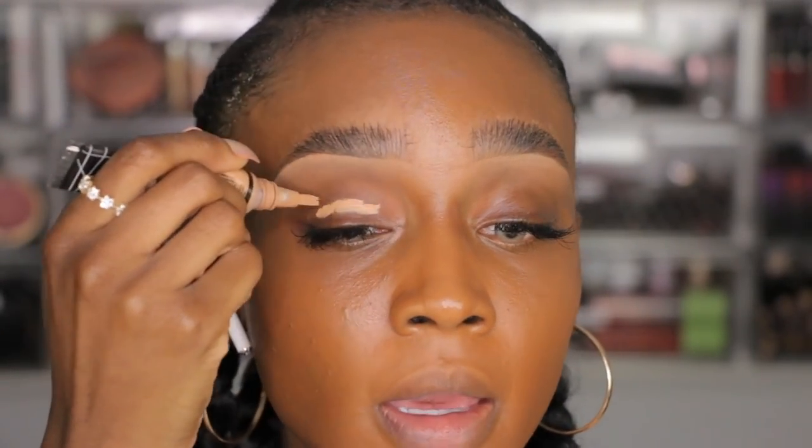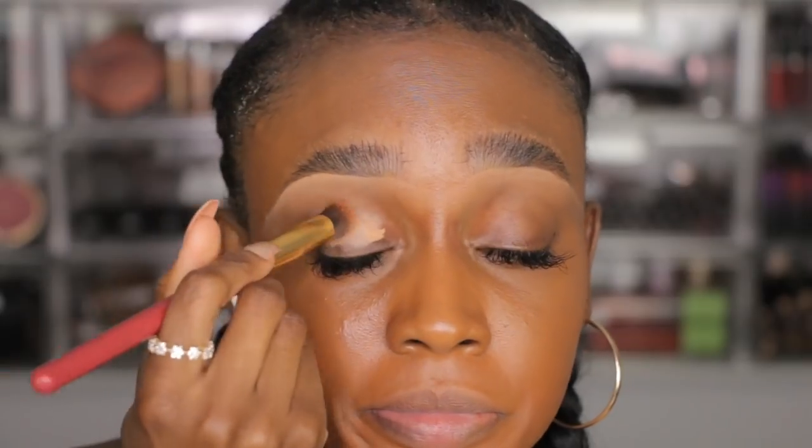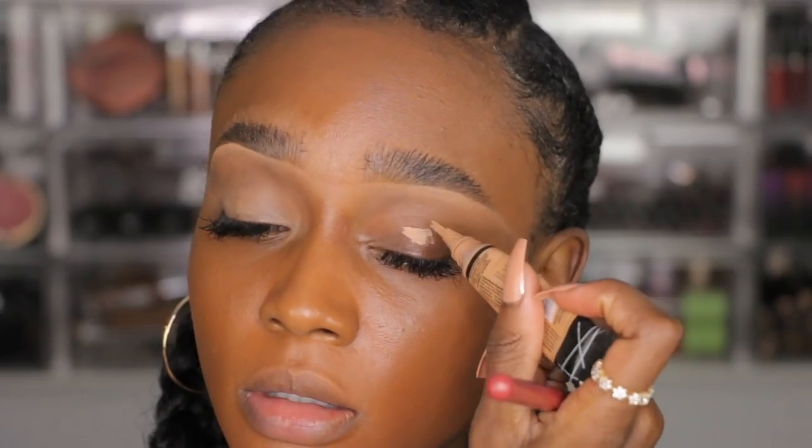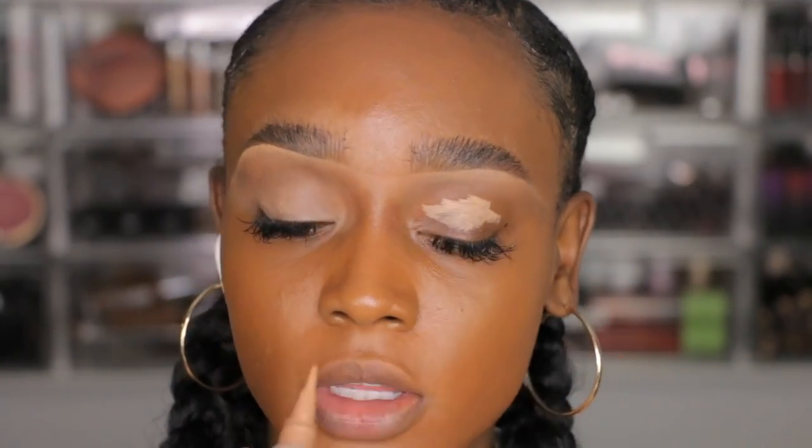My eyelids are a little bit oily and this is my first time doing eyeshadow with my eyelash extensions, so this is going to be interesting. I love using concealer on my lid because it gives me a really blank canvas to work on — it cancels all the darkness on my eyelids and looks so flat and perfect.